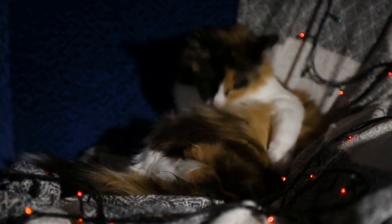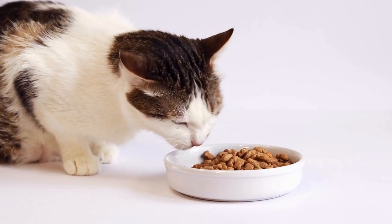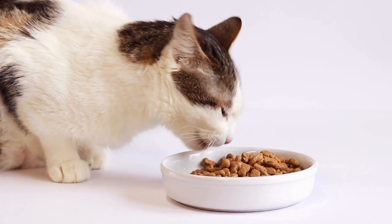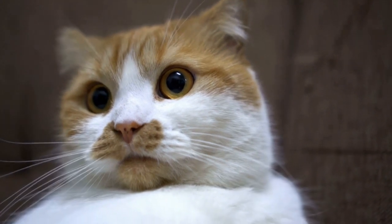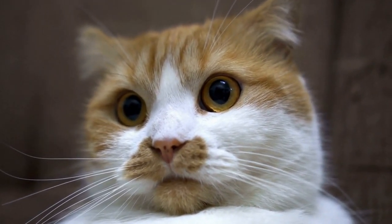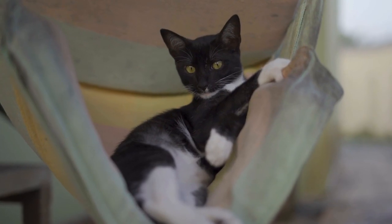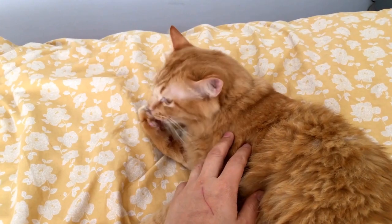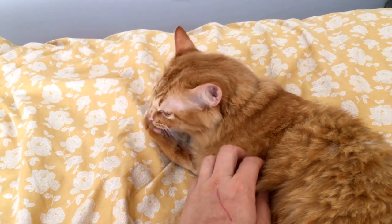Frequency of Grooming. The cost of grooming a long-haired cat largely depends on how often you choose to groom them. Long-haired cats generally require more frequent grooming compared to their short-haired counterparts. It is recommended to groom them at least once a week to prevent matting and tangles. Regular grooming sessions also help reduce shedding and hairballs.